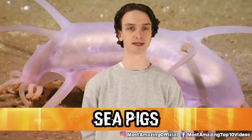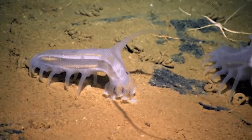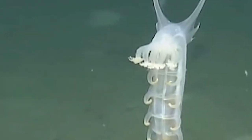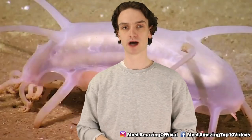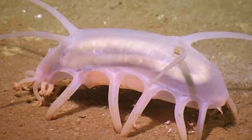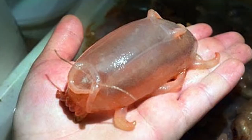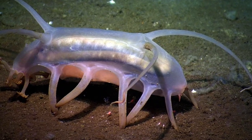Kicking off the list at number 10: sea pigs. They look like a stress ball with feelings — six inches long, wide, and round. Sea pigs will travel in large gatherings. They live in the deepest, darkest depths of the ocean, so they're hard to find. Their mating routine is also still a mystery — we have no idea how they do it. All we know is that they travel in groups and eat decaying matter on the ocean floor.